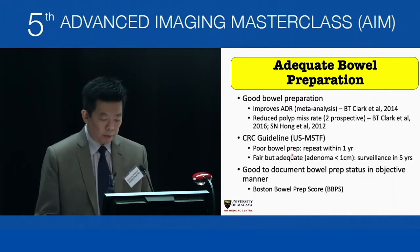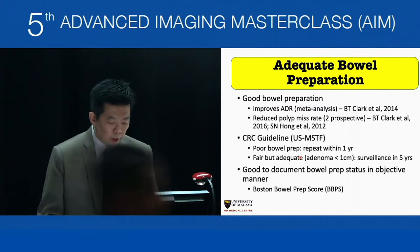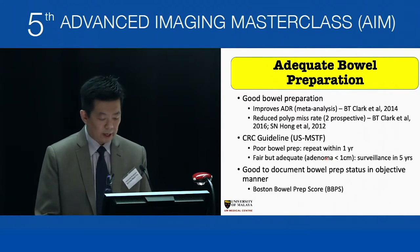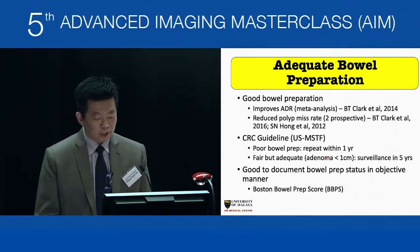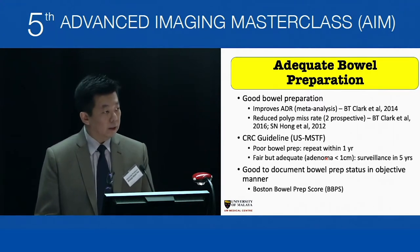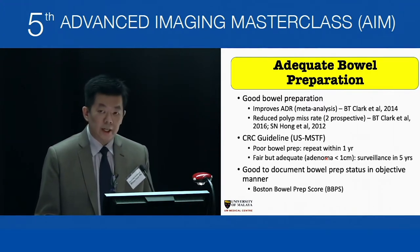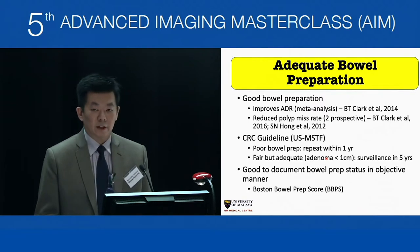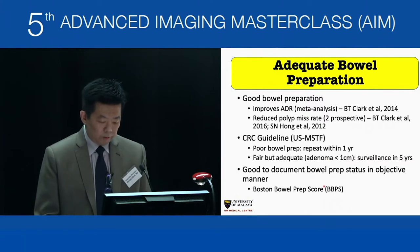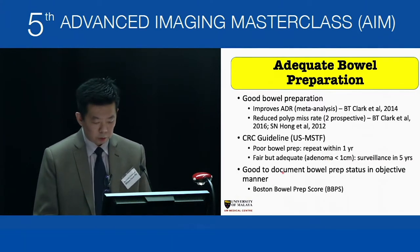If the bowel prep is good, even if you have an adenoma of 1 cm with fewer than a certain number of polyps, the surveillance interval is five years. It is very important to document bowel preparation status, preferably in an objective manner rather than descriptive words like poor, unsatisfactory, or fair. One option is the Boston bowel prep score.